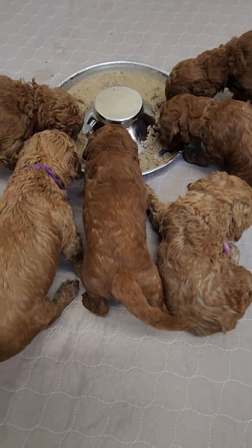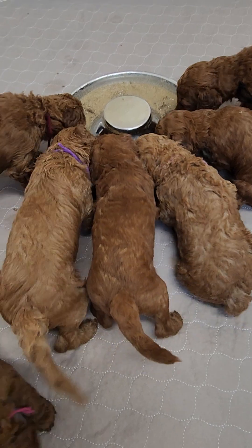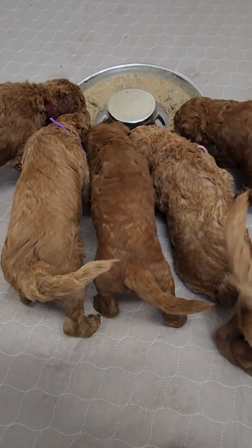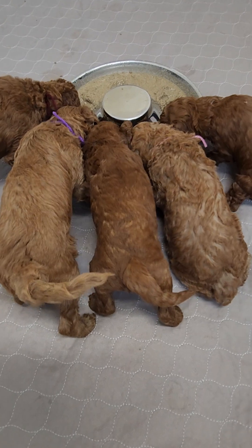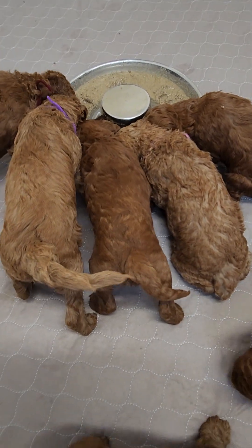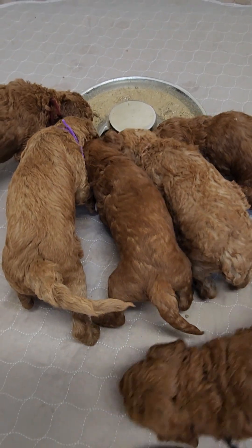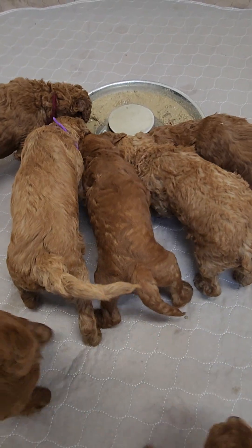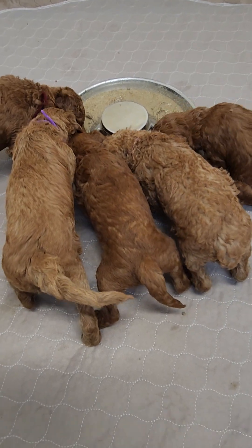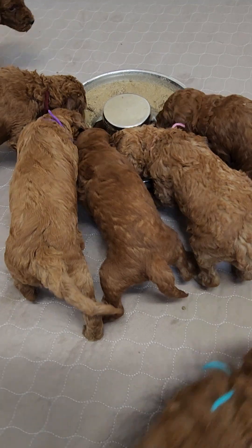My vet calls this Puppy Gruel — we've just always called it Puppy Mush. We'll progress from this to a wet kibble, then a soaked kibble, and then full-on hard puppy kibble — the TLC puppy kibble. We find it's way easier on their tummies to just have mom's milk and the kibble they're going to be on. It just keeps their tummies happy.